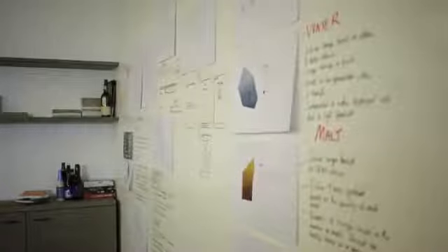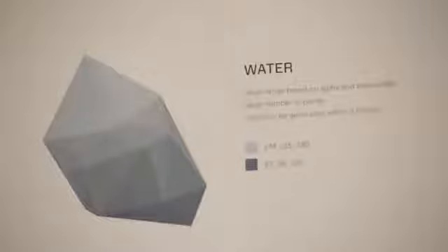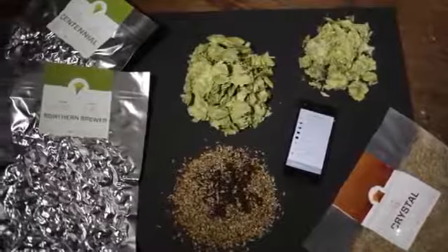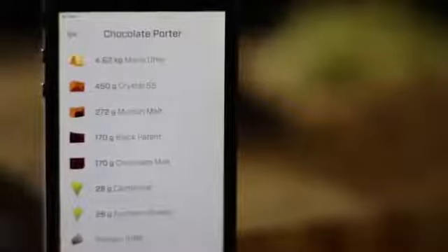The main problems we faced on a brew day was keeping track of times and temperatures. We were brewing great beers, but it was difficult to replicate the same brew twice. We thought, what if we had a way to automate parts of the process so that we could be freed up to be creative with the recipes.